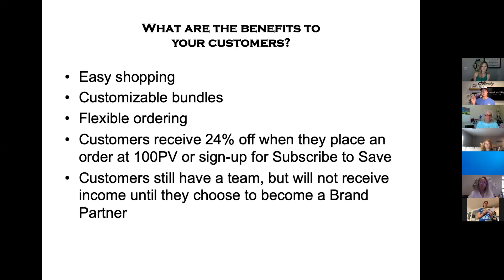Another quick thing to realize — and this is what I meant about the back office — customers may still have people on their levels right now, but they're not going to receive an income until they choose to become a brand partner. So if you don't currently qualify as a brand partner under the grandfathered-in requirement, you are going to want to enroll someone, hit the rank of star, or get a paycheck for the month of April so that you can be considered a brand partner when this switches over in May. Customers cannot earn commissions or bonuses — you have to be a brand partner for that.